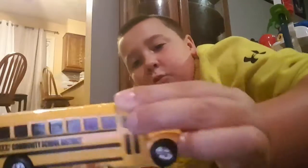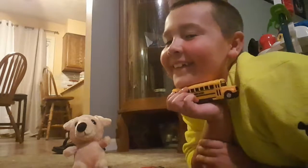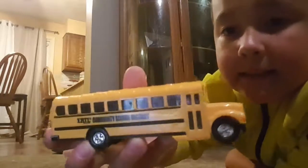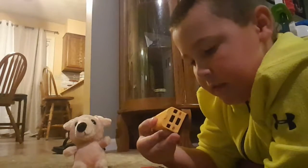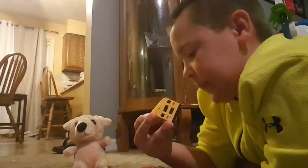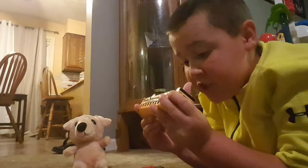My favorite big one is the school bus. So we have this school bus. Why do you like school buses so much? Because they're fun! It says E-R-T-L — ERTL — Community School District on the side. It's got that stop sign that actually comes out. Made in China.